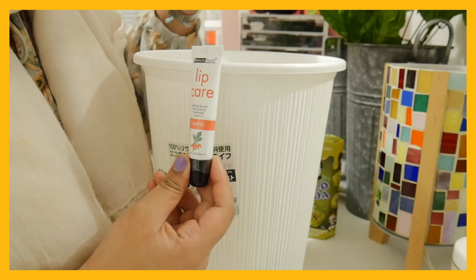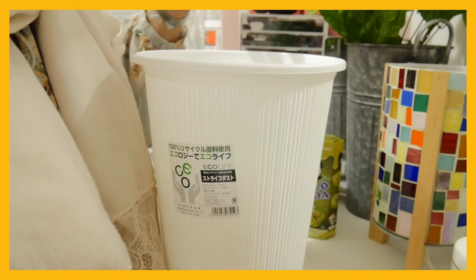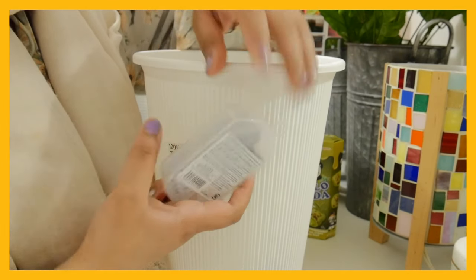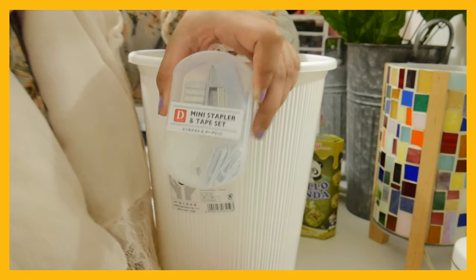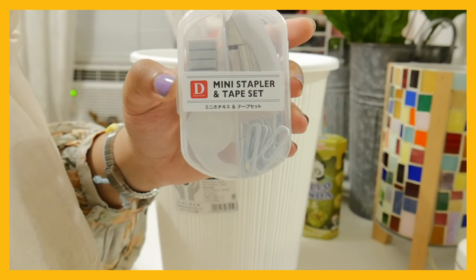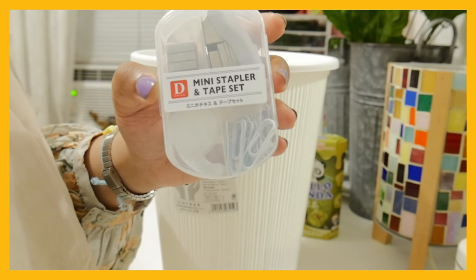Rose hip lip care — I thought it was really cute and it must smell nice, so I got it. And a mini stapler and tape set — it has staples, a stapler, mini tape, and paper clips.